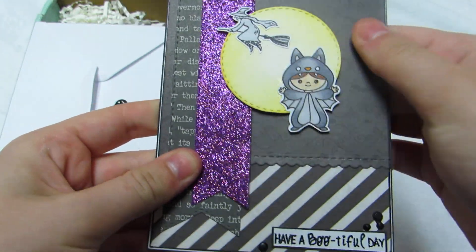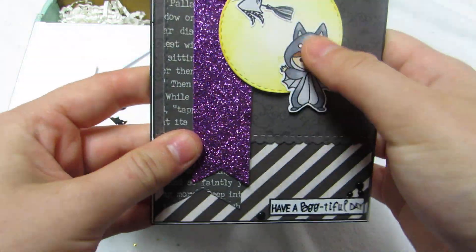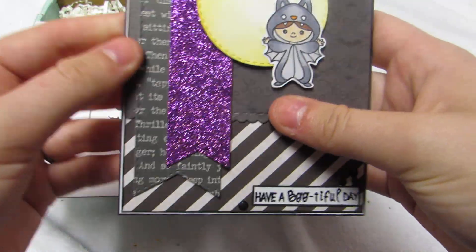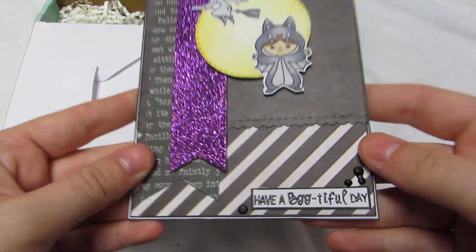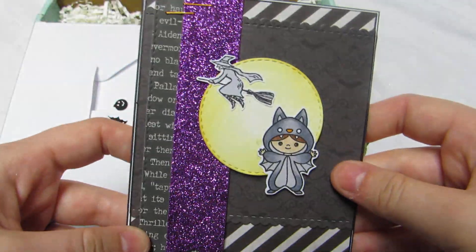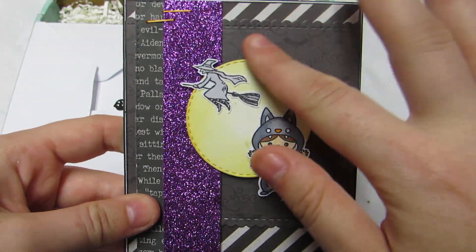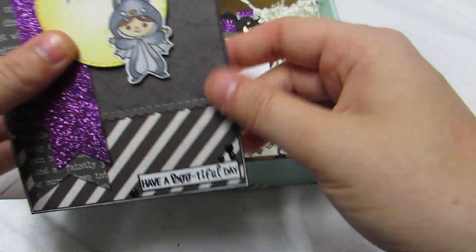There's a little — I don't know if it's a girl or boy — but they're dressed up as a bat and they're flying. Look how cute! I love the staples and it says 'have a beautiful day.' I love this card, it is so stinking cute. This girl has like the best dies and she is freaking amazing.